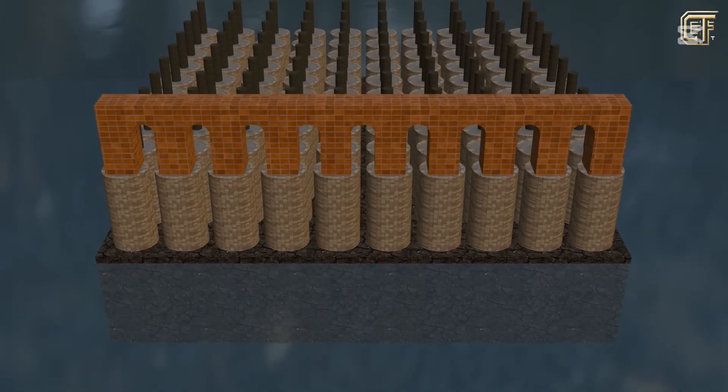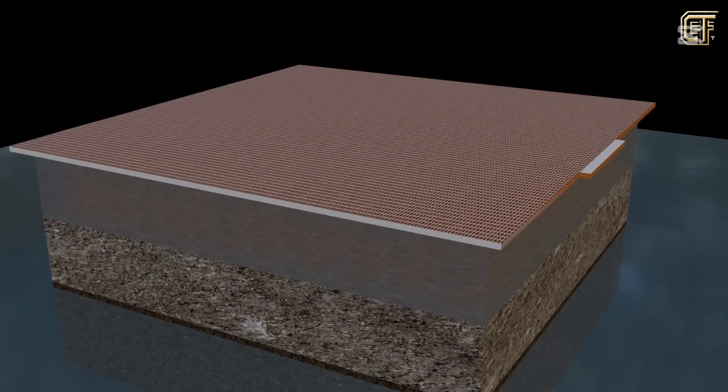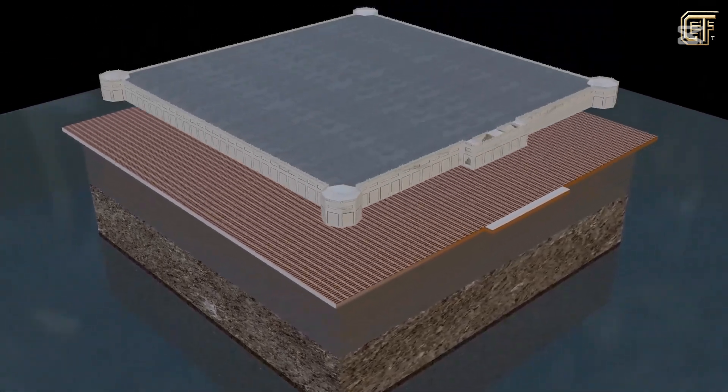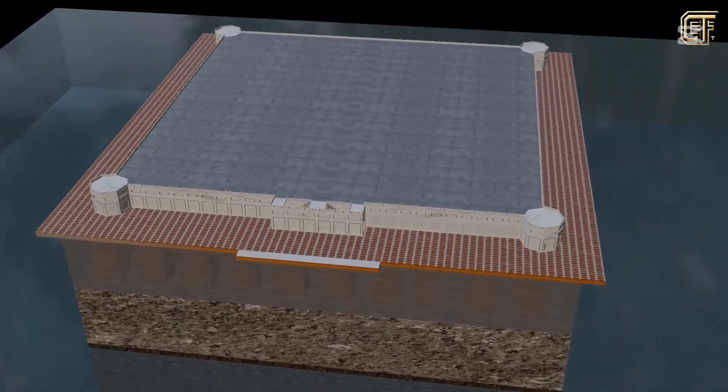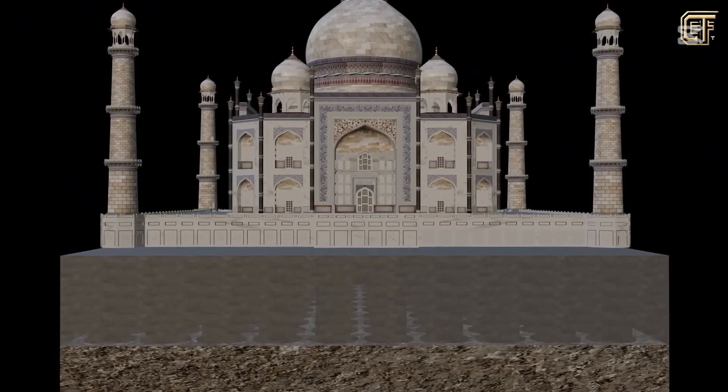After creating a stable foundation, a giant pedestal made from burnt bricks and red sandstone was built to raise the entire mausoleum to a higher plane, while also helping to evenly distribute the tomb's weight across the entire foundation below.